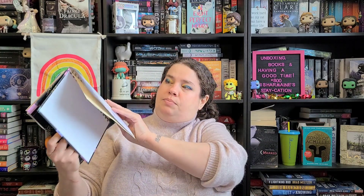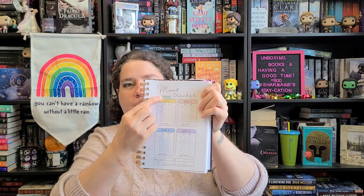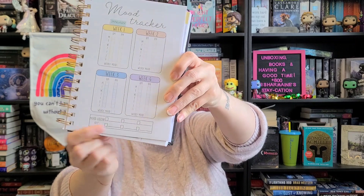Then there are goals for the month: my personal goals, my career goals, my financial goals, my health goals. And then there's a mood tracker — this is January, so I used another January sticker. It has week one, week two, week three, and week four, and you can color code whatever colors you want. I've never had anything like this before. It's kind of like a bullet journal that they put together for you, instead of you having to make it yourself.